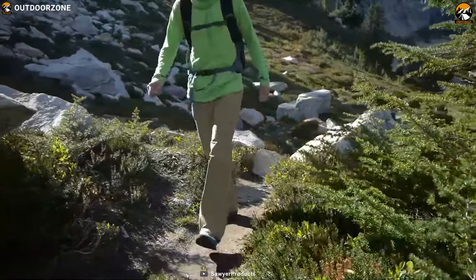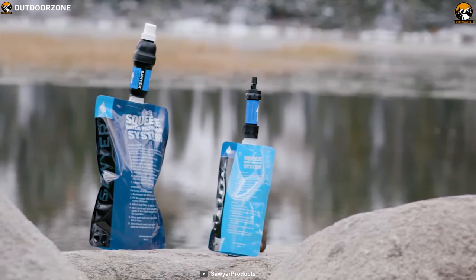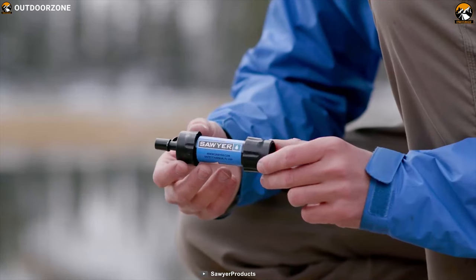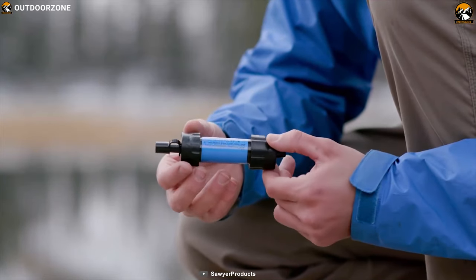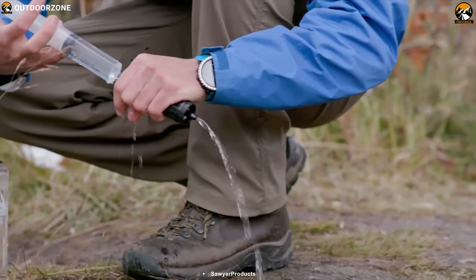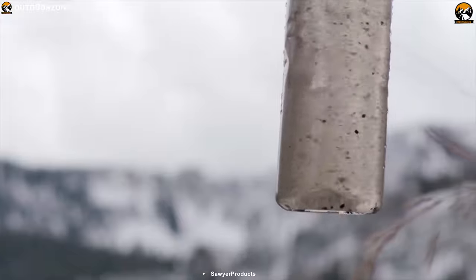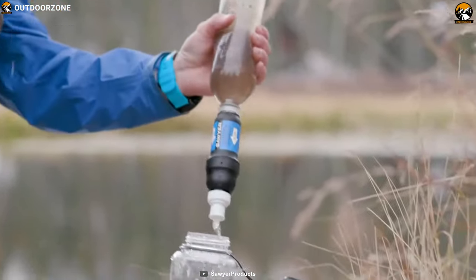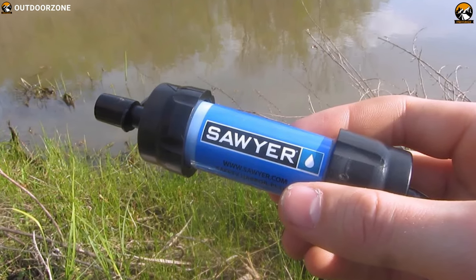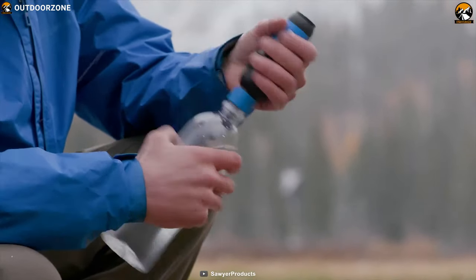In any bug out situation, fresh drinkable water can become scarce. That is why you should have the Sawyer Mini, a unique water filtration system that ensures you always have fresh drinkable water whatever situation you are in. It comes with a reusable 0.1-micron absolute water filter that produces clean water from freshwater lakes, rivers, streams, and reservoirs without any chemicals or batteries required. This filter can remove all kinds of bacteria and protozoa and can filter up to 100,000 gallons of water. It includes two 16-oz reusable squeeze pouches and two 7-inch drinking straws that let you filter water just by squeezing for an easy drinking experience.